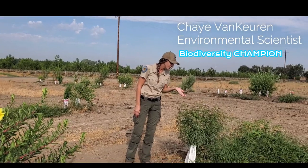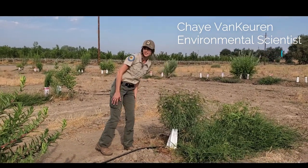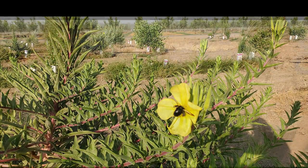I was looking at all these pollinators on this narrow-leaf milkweed. Did you see the carpenter bee over here on the primrose? They are going to town on these flowers. I love the pollinators and all of this biodiversity and vegetation that we brought back. Can't believe these 17 acres used to be a walnut orchard.